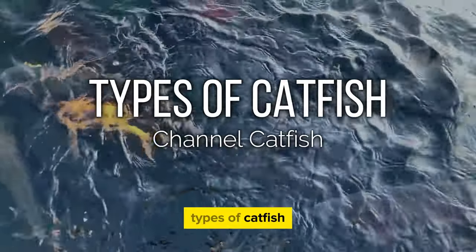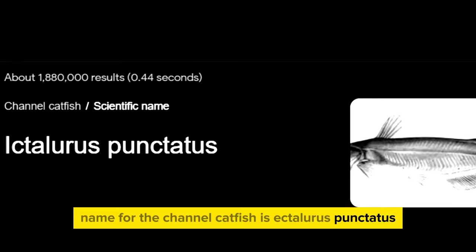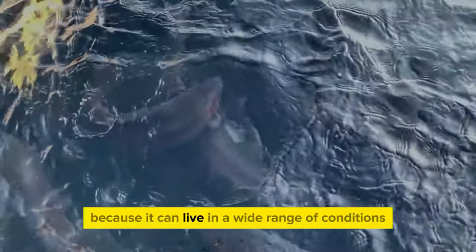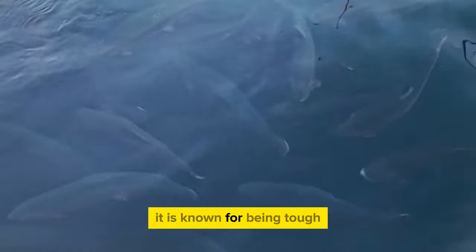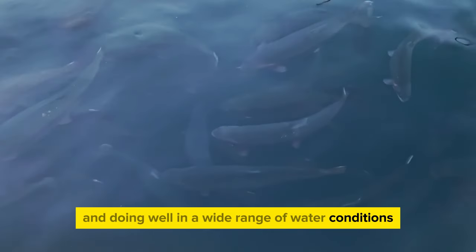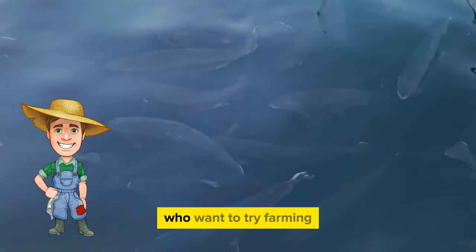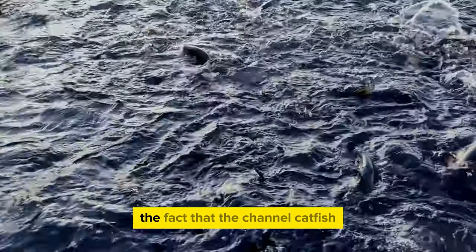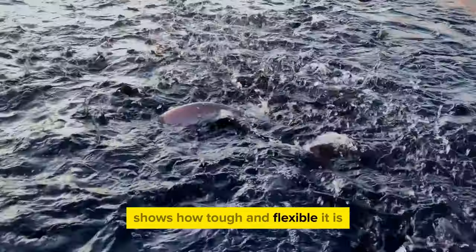The channel catfish, scientifically named Ictalurus punctatus, is one of the most commonly farmed species in aquaculture because it can live in a wide range of conditions. You can tell the channel catfish apart from other fish by its curled tail and spotted body. It is known for being tough and doing well in a wide range of water conditions, making it a popular choice among both new and experienced farmers.